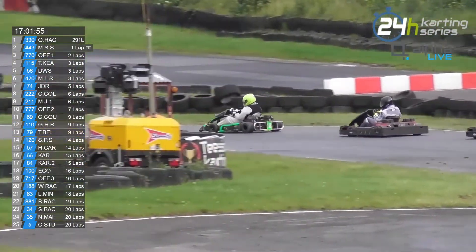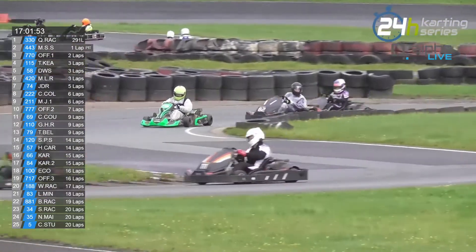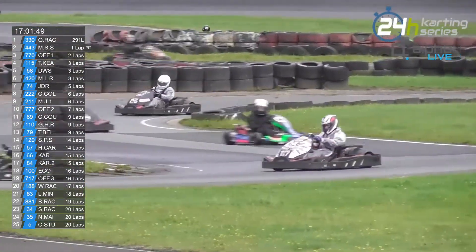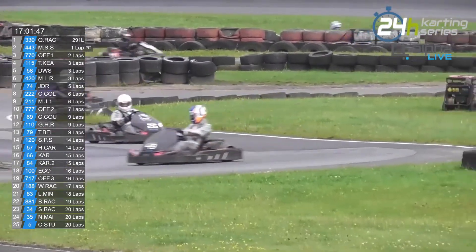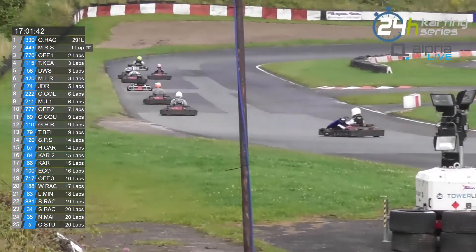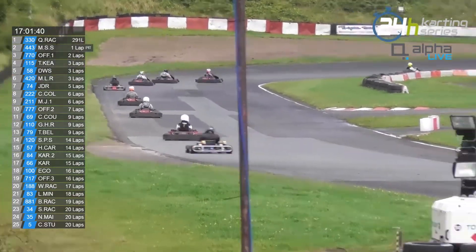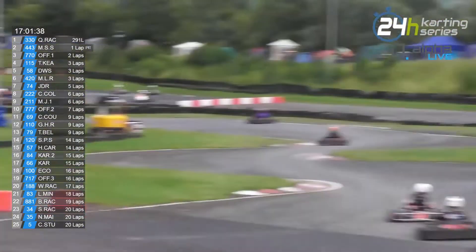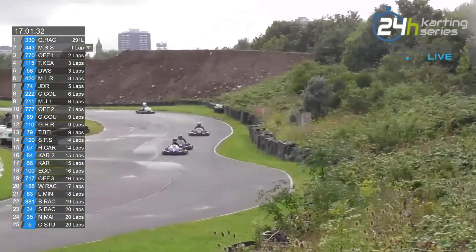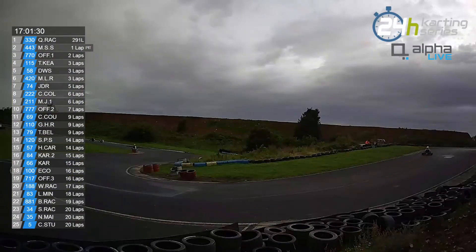The second place kart, the 443 MS Soko Select, is in the pits. We'll keep an eye on that — just make doubly sure it is not any form of technical gremlin for them. We also haven't mentioned that we've had a change of lead in rookie class. The Giant Hornets Racing team — they've lost that lead.